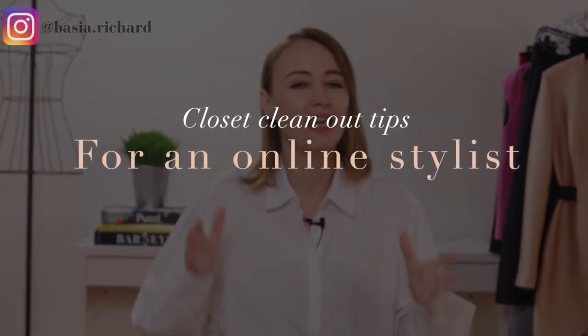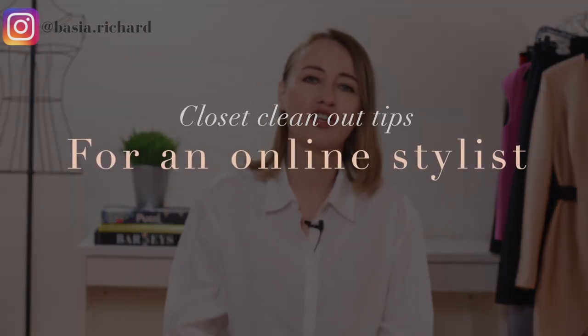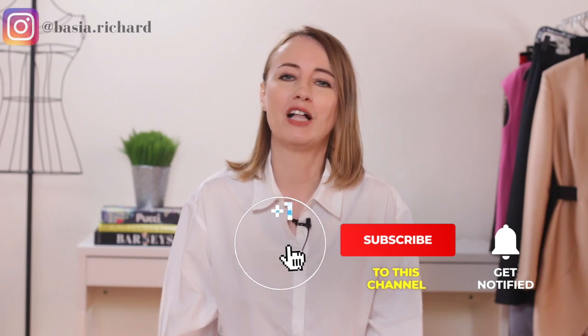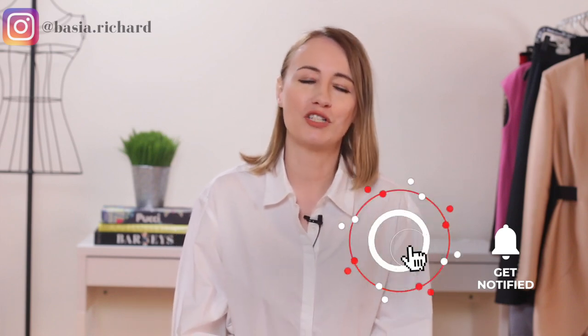Hi, and welcome back to my channel, the best place for all aspiring stylists. In this video, I want to talk about how you can do a closet clean out or a closet detox for your clients online. For tips and advice about the styling industry, make sure to subscribe and hit the bell to get notified when I post a new video, which is every Monday.